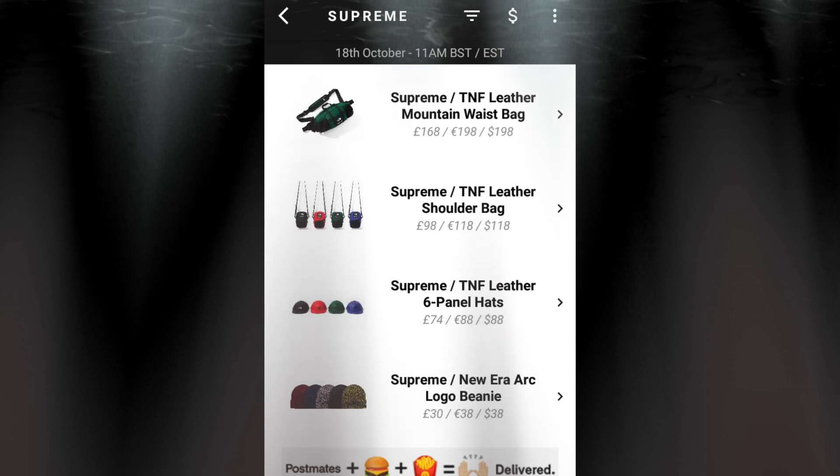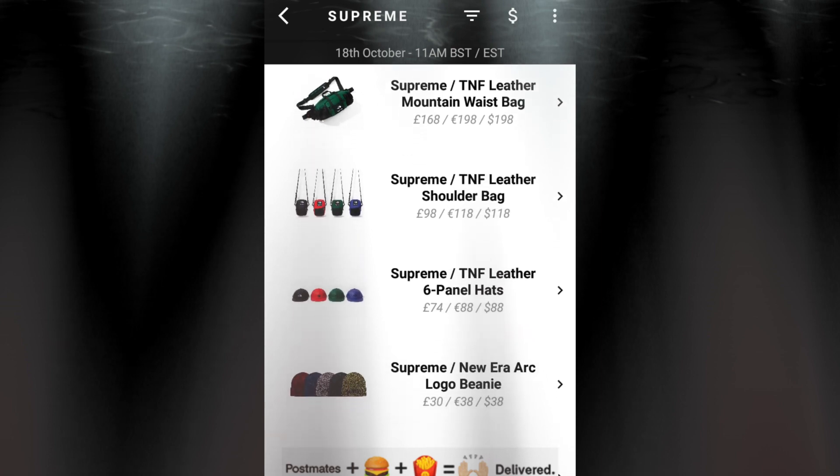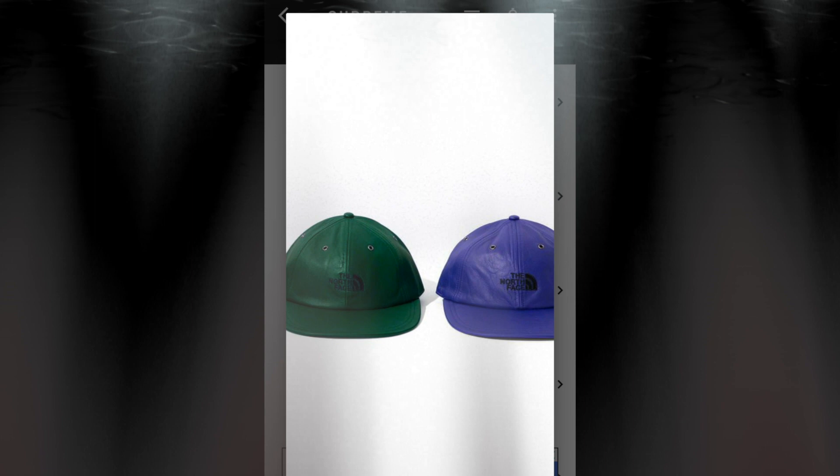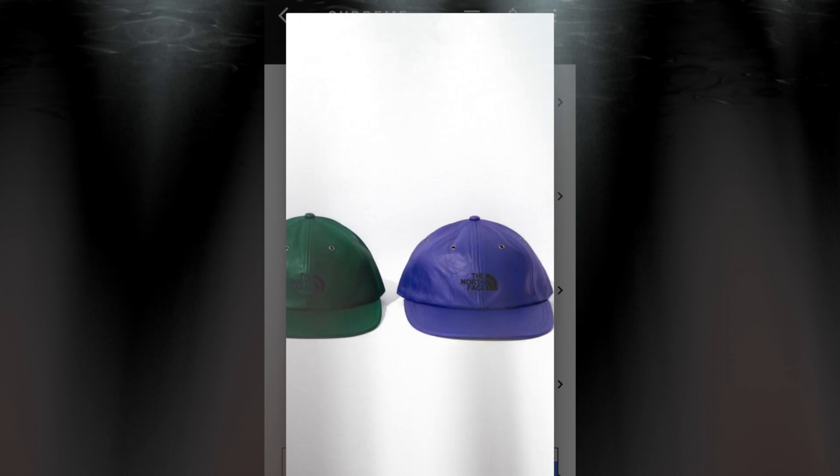The next item will be the Supreme TNF leather six panel hat for $88. This is a leather six panel hat. You got the Supreme with the North Face logo on the front and an air ventilation hole on the top.